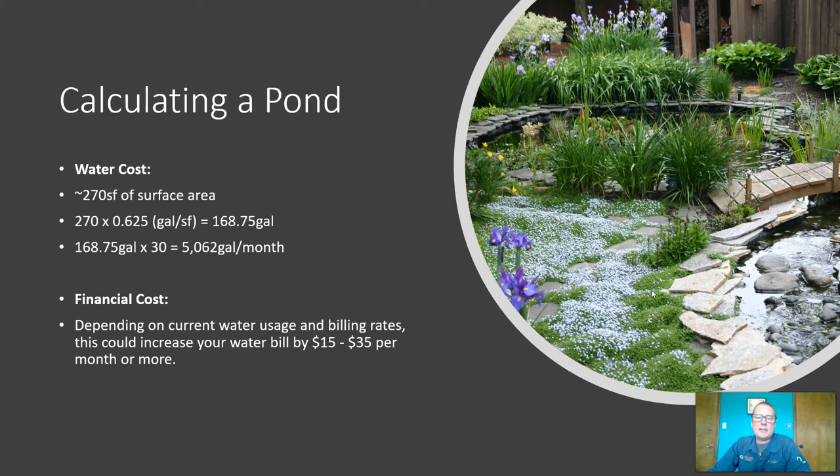Every day we would be losing 168.75 gallons or more by building this pond that I had built in Oregon here in New Mexico. And if you calculate that out per month, that's 5,062 gallons per month. That's a lot of water to just go up in the air. In Oregon, where we had our pond, we were typically losing one to two inches of water depth per month, meaning we were only losing about 100 to 300 gallons per month as opposed to 5,000 gallons per month.